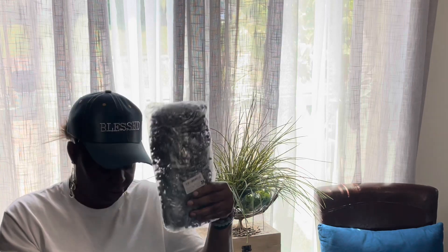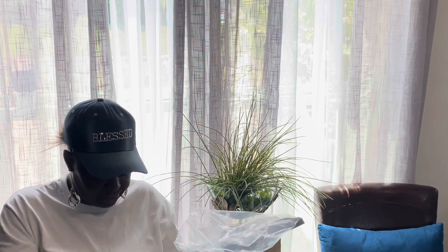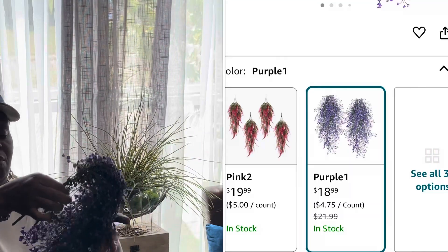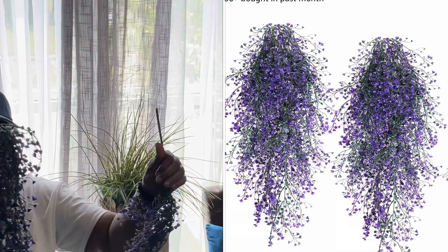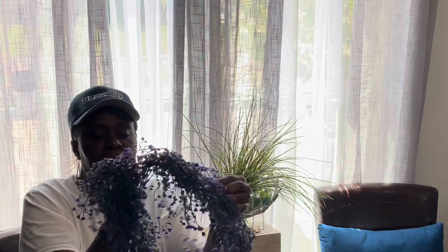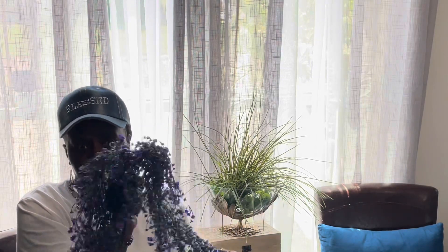My next item is this beautiful greenery — I'm not sure of the name but I'll put it in the description. Y'all, I didn't just get one bundle — this is a two-pack, and I got two of them, so I have four bundles total. Two ninety-nine, 50% off. It is very very pretty and I will be utilizing this in an upcoming video.